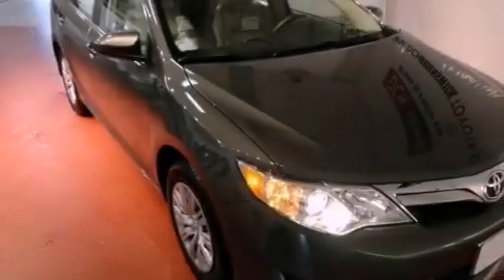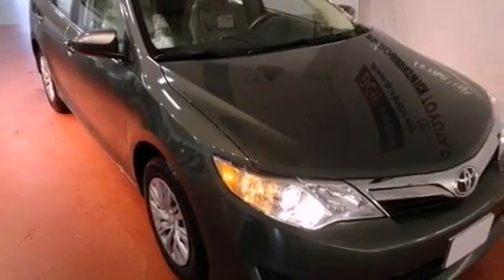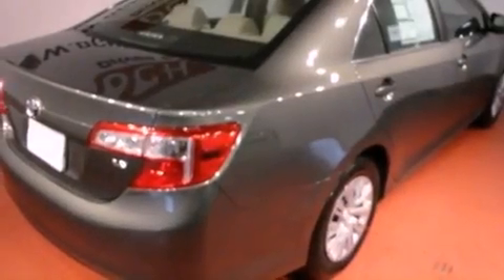Additional features include a passenger side vanity mirror, an anti-lock braking system, rear curtain airbags, air conditioning, and an auxiliary power outlet.